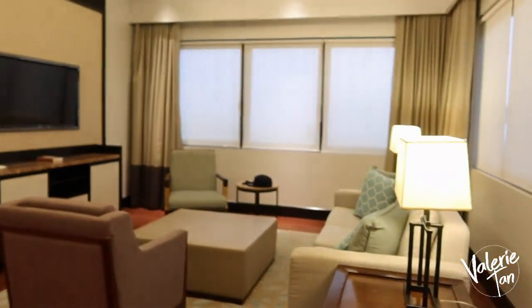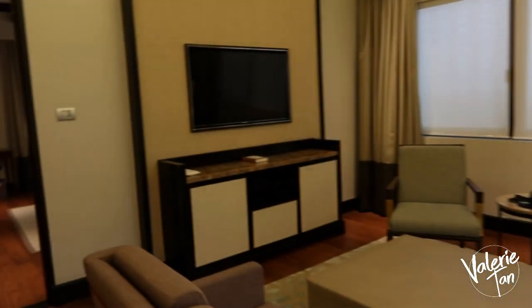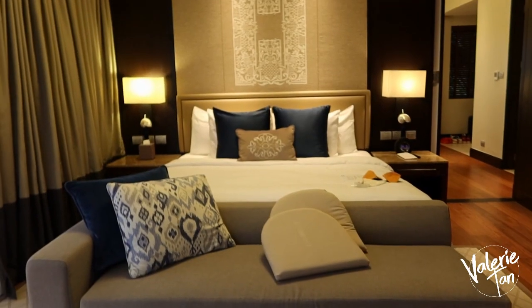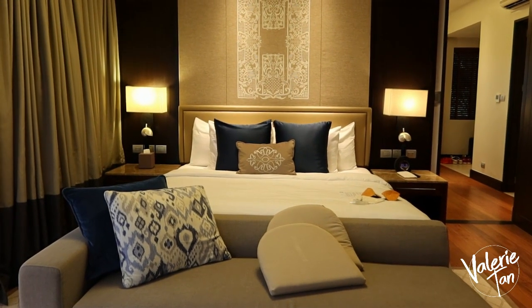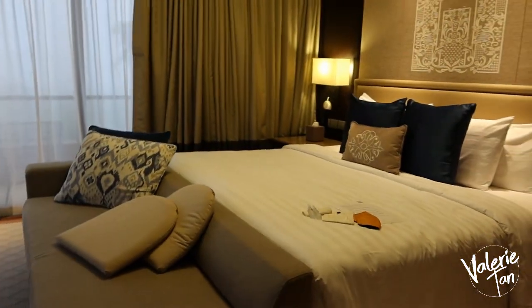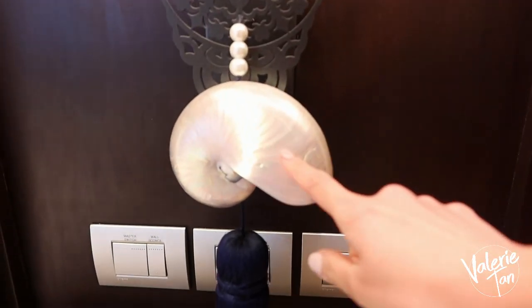This is the living room. This is the room. Ang laki din! I love it! The huge bed. Ang nice nitong lampo — tinan mo to. Shell.